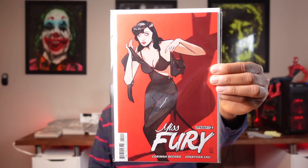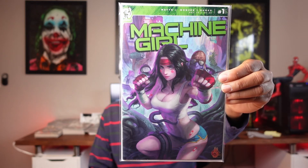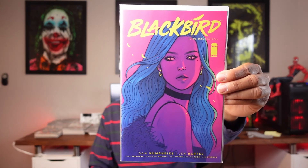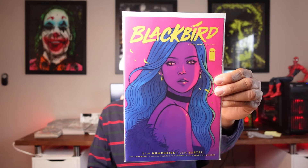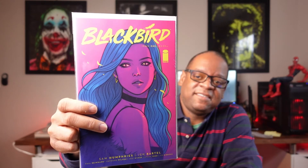We also have Miss Fury number two, Machine Girl number one, and Blackbird number one. I'm not sure if this next one qualifies, but I thought it was a neat cover — it's also Jen Bartell, one of my favorite artists, so if it qualifies, great.